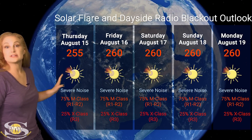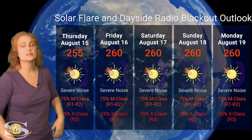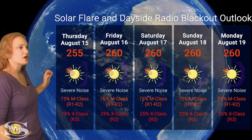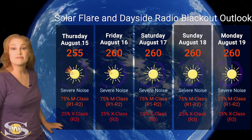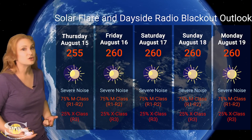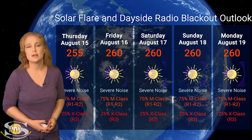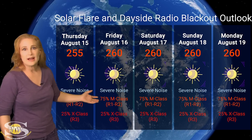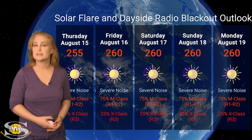Switching to our solar flare and dayside radio blackout outlook over the coming week, we're sitting well in the 200s — around 250 to 260 this week for solar flux. This means radio propagation on Earth's day side would be really good if it weren't for the big risk of radio blackouts. NOAA is giving us about a 75% chance of M-class flares at the R1 to R2 level radio blackout, and about a 25% chance of X-class flares at the R3 level. This extends throughout the entire five-day period because of the new set of regions rotating into Earth view. Amateur radio operators and emergency responders, radio blackouts are going to be intermittently part of the menu this week and likely next week as well.